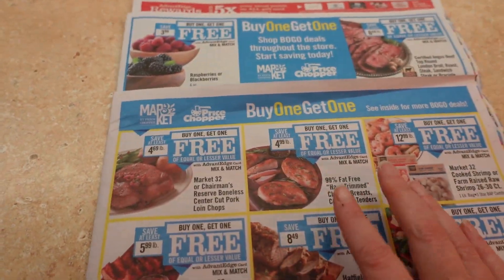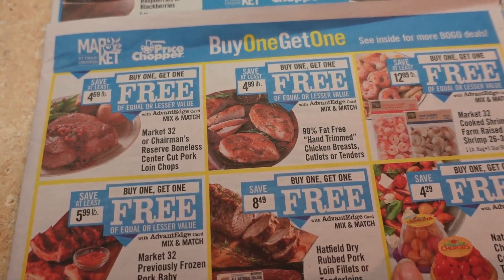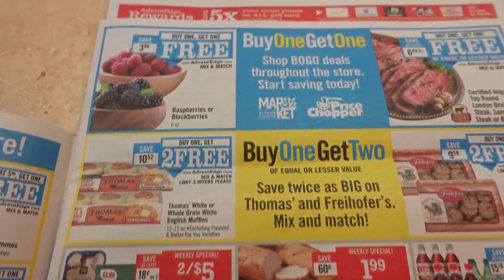Then you have intermediate meal planning — the flyers — which means you go through the flyers, see what's on sale for that week, and then plan your meals accordingly. Then you have the graduate level, meal planning for experts, where you're actually meal planning out of your stockpile.